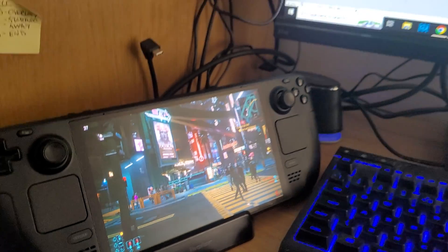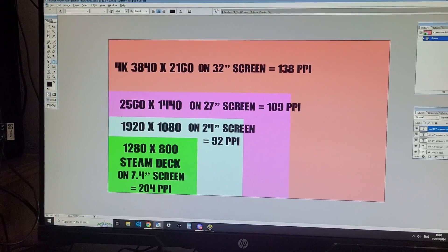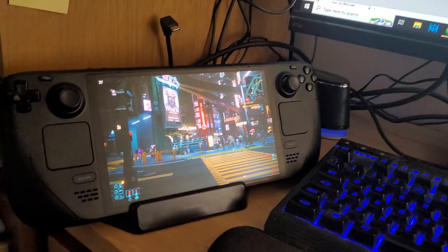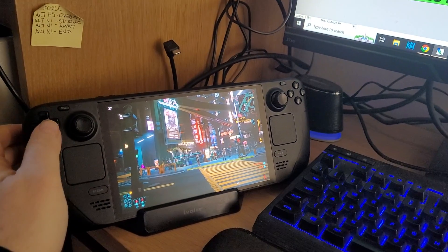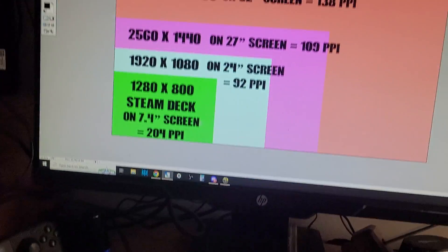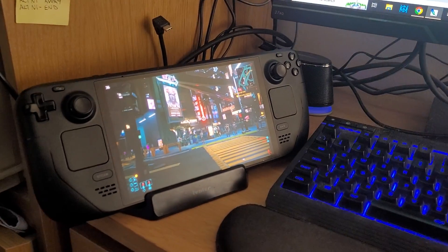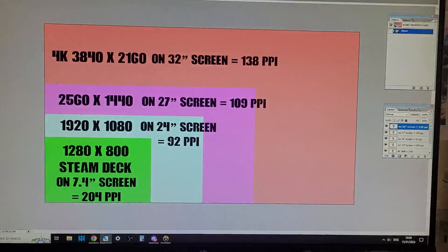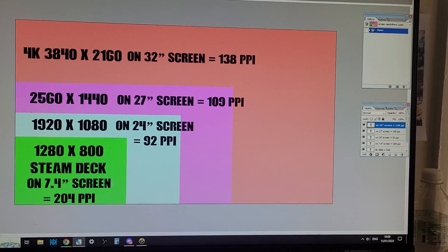The other thing to consider, which I haven't really taken into account here, is the distance you're looking at the screen from. With a Steam Deck in handheld mode, you're normally within arm's length. Whereas with your monitor you're further away, and with your TV even more so. So it's more important for the Steam Deck to have more pixels per inch — to be sharper — because you're physically close to it.